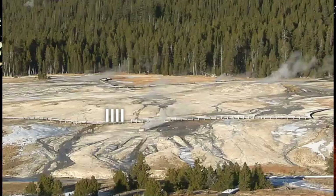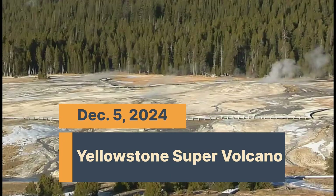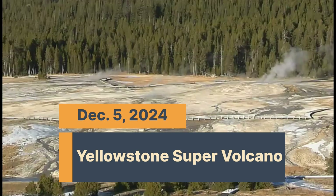Hi folks, I'm glad you're here. Thank you very much for joining me. This is day four of dark steam showing up there at Old Faithful, Yellowstone Super Volcano.